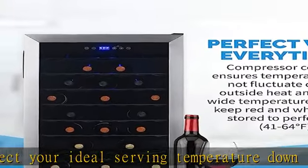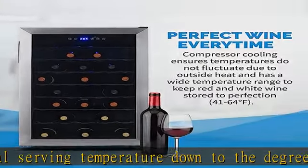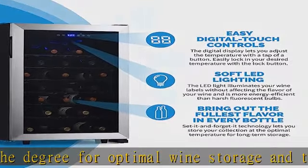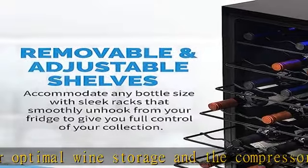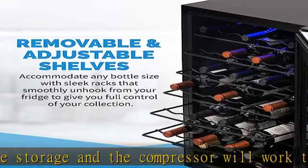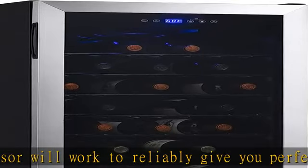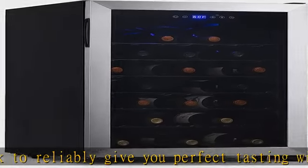A soft LED light illuminates your collection without emitting heat like a standard lightbulb. UV rays are harmful to a wine's flavor profile, so this fridge comes with a double-pane UV-protected insulated glass door to protect and preserve your collection.